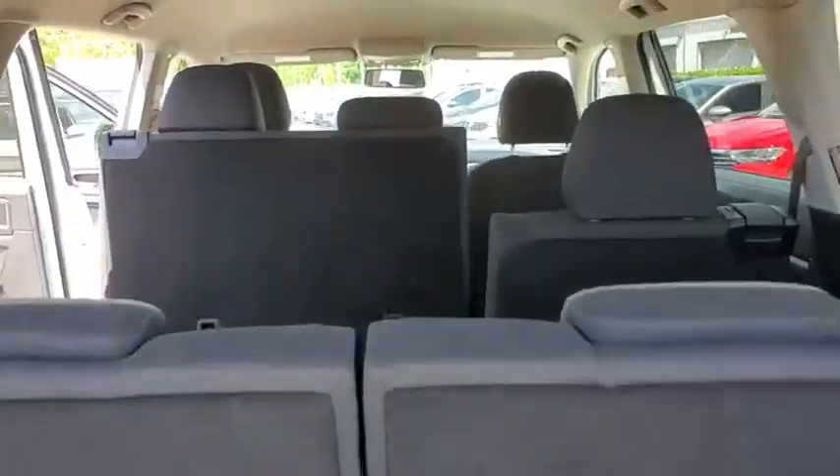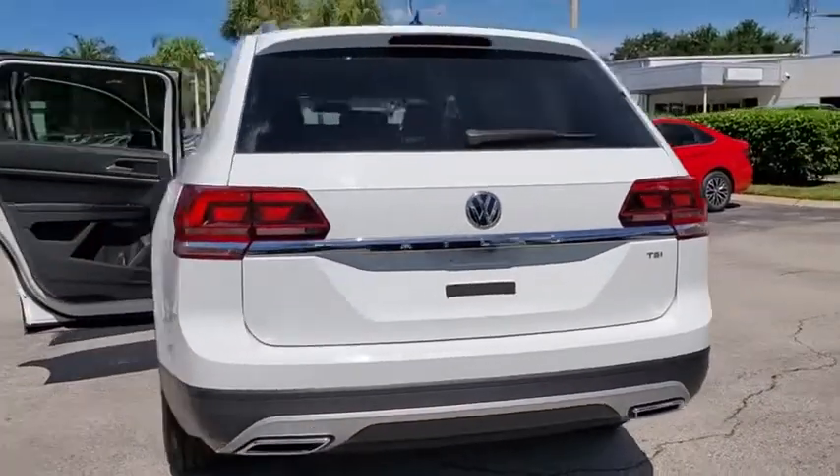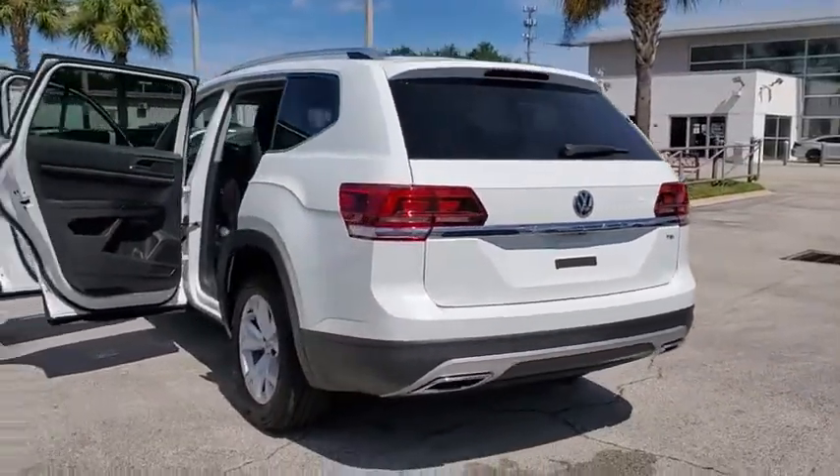Here are some of this vehicle's great options: keyless entry, traction control, dual airbags, Bluetooth, one owner, alloy wheels, power steering, and four-wheel disc brakes.